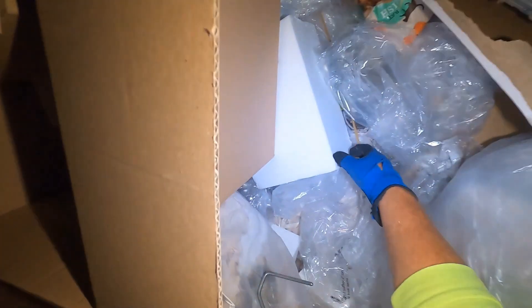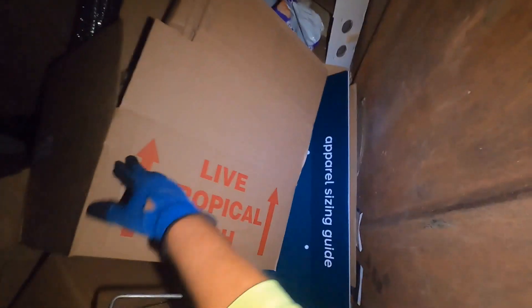It looks like it's a cat toy. Somebody was looking for cat toys yesterday. I got my grabber — let's check this other one out. Alright guys, we'll see y'all in a minute.